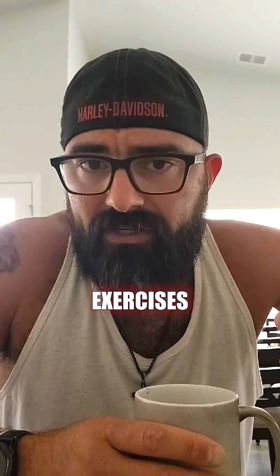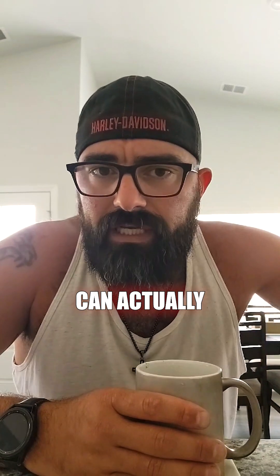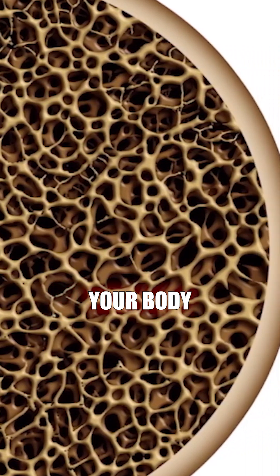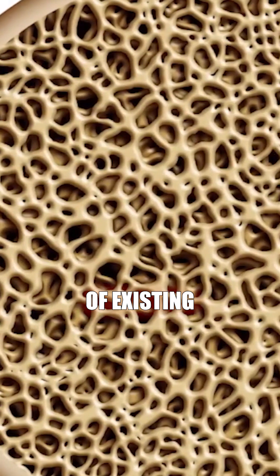But here's the good news. Regular exercise, especially weight-bearing exercise like running, jumping, and lifting weights, can actually help increase your bone density. How does that work, though? Well, when you put stress on your bones through exercise, it signals your body to produce more bone cells and increase the density of existing bones.